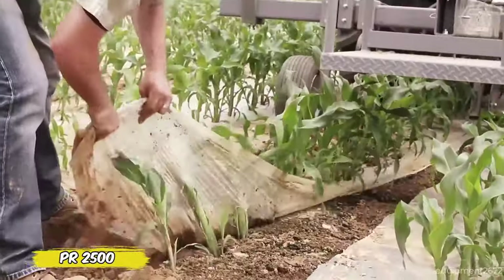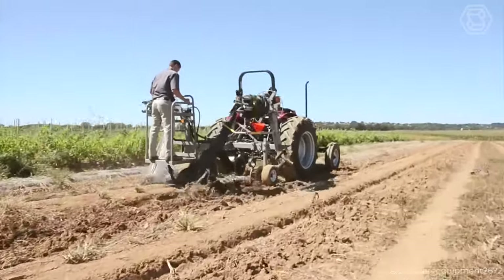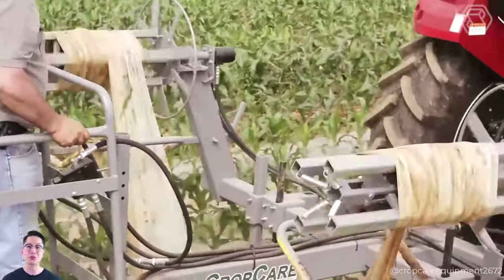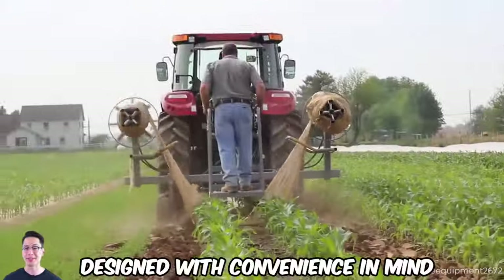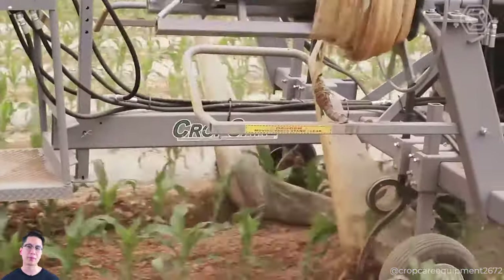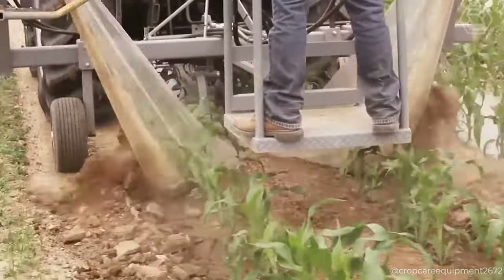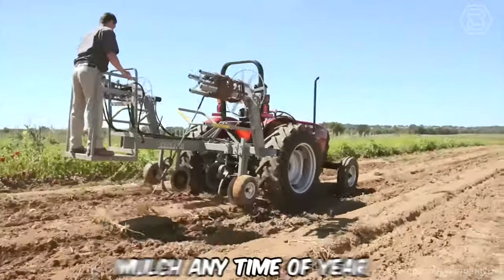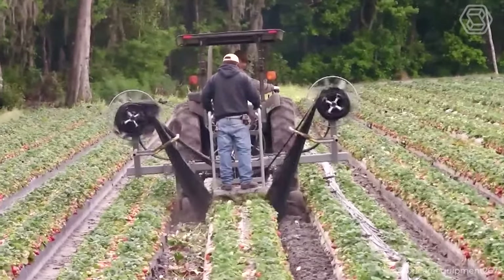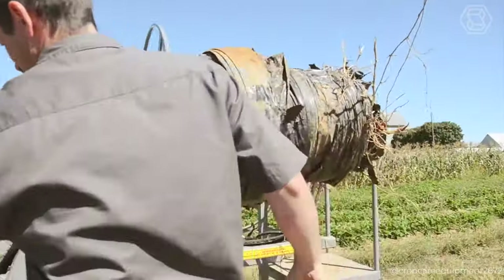You see the revolutionary PR2500 Double Drum Plastic Mulch Lifter Packer, which transforms mulch removal into a simple operation. This innovative unit lifts and packs plastic at the same time, saving you time and effort. The PR2500 efficiently removes plastic, separates it from soil, vines, and other residue, and then neatly rolls it into compact bales for easy disposal. It's ideal for handling plastic mulch any time of year, whether it's spring removal of sweet corn mulch or fall clearing of fields. The PR2500 is also effective for drip tapes, whether they're buried or on the surface.